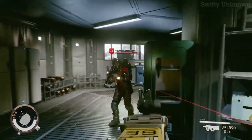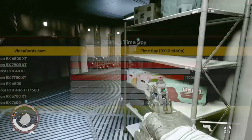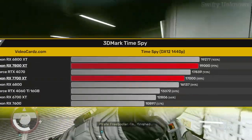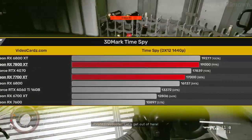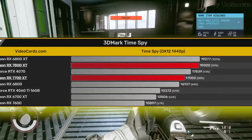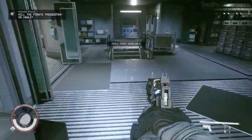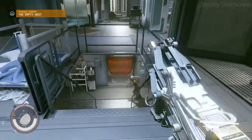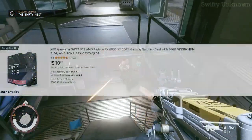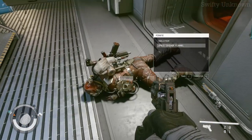The RX 7800 XT is supposed to replace the 6800 XT. It's got 16 gigabytes of VRAM, more or less the same performance, for around $500 depending on the third-party cooler. It has a slightly lower TDP of around 250 watts. The RX 6800 XT currently goes for $500 to $520 on Amazon, so it's a weird competition from AMD against themselves.